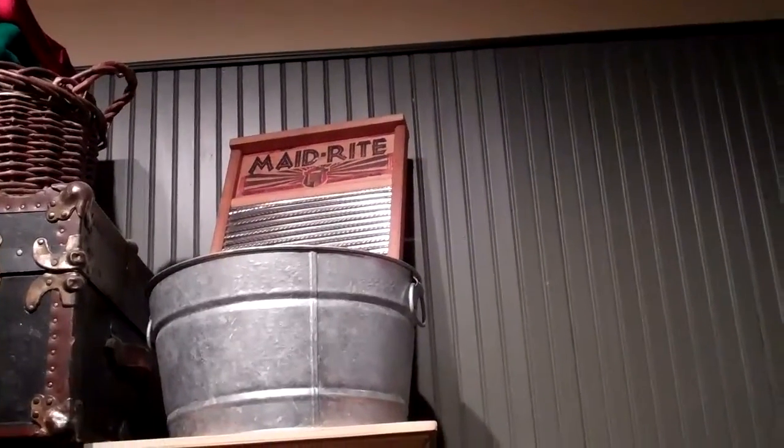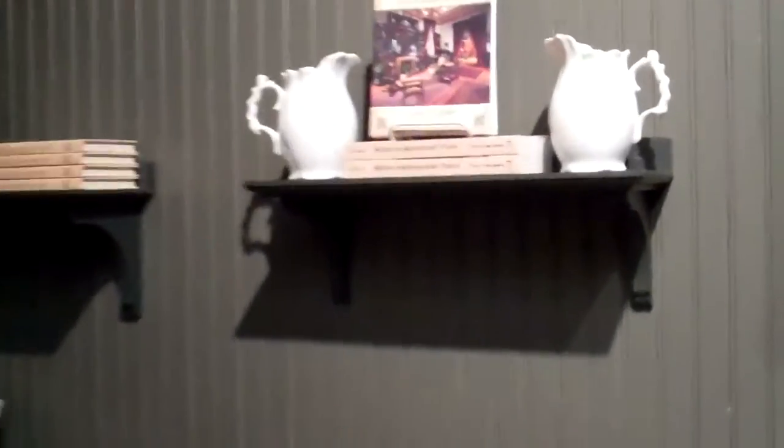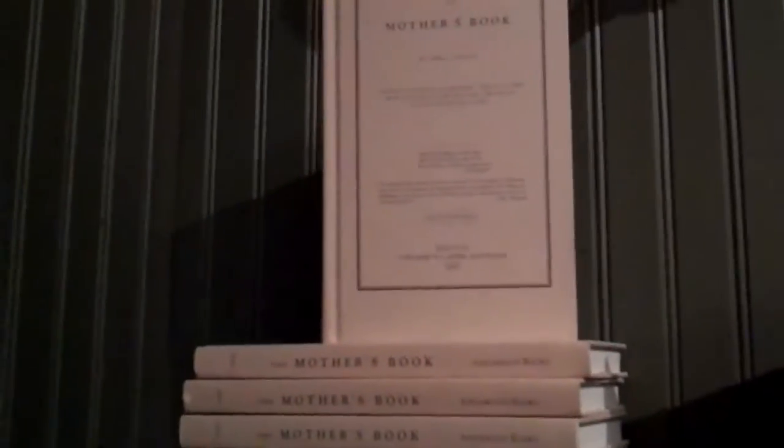I didn't realize 'Made Right' was the name of a scrub board — I thought it was the name of a hamburger chain, so the names change. There are also various reprints of books of instruction.